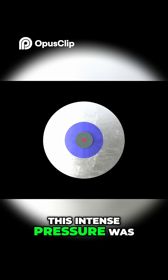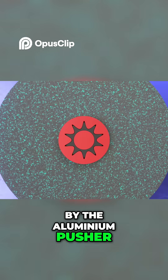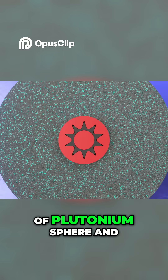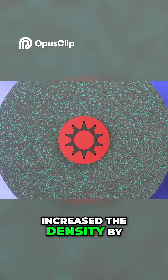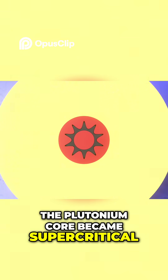This intense pressure was then transferred to the uranium and plutonium spheres by the aluminum pusher, reducing the volume of the plutonium sphere and increasing its density by 2.5 times. At this point, the plutonium core became supercritical.